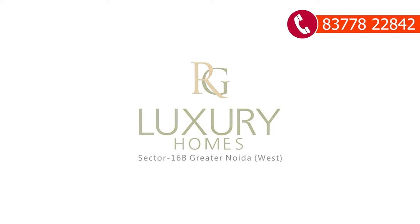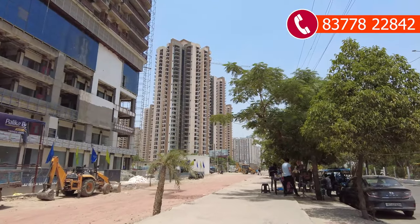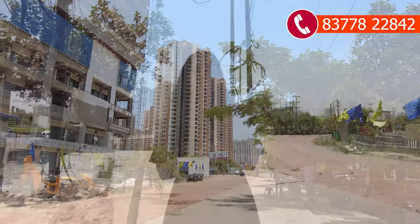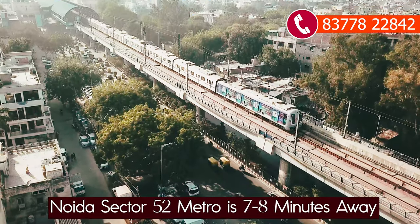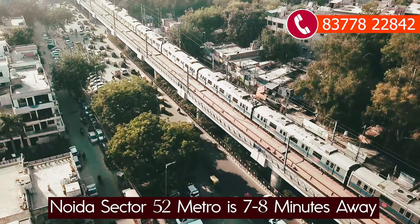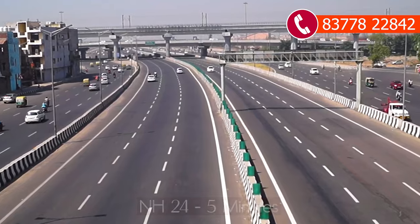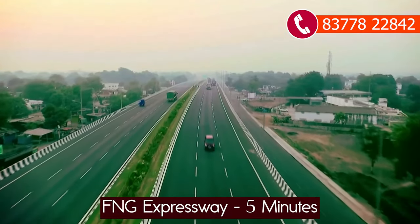First of all, we have to understand the connectivity of this project. There is one open chowk at walking distance from the project. You get connectivity from central NOIDA — Sector 52 metro station is around 7 to 8 minutes away. NH24 is around 5 minutes driving distance, and SMG Expressway is also around 5 minutes driving distance. You get connectivity to NOIDA's major expressways here.